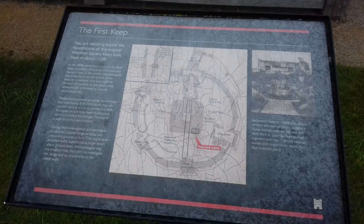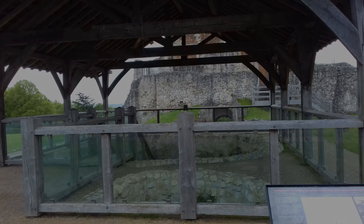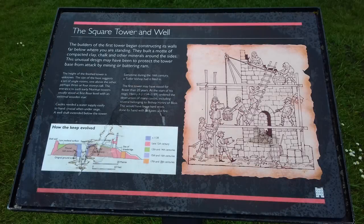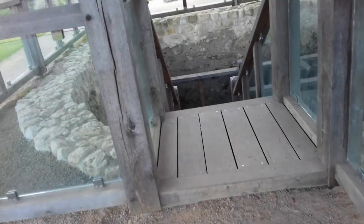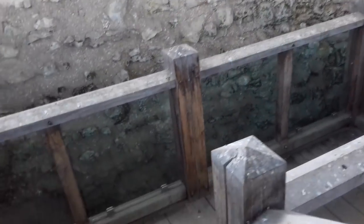We're currently standing beside the foundations of the original Norman square keep, built here in about 1138. In the 1950s, restoration work on the shell keep unearthed remains of doorways and rooms in two of the turrets. Archaeologists dug a trench across the middle of the keep to investigate what else might lie beneath the surface. In the centre they unexpectedly uncovered a massive stone structure. The builders of the first tower began constructing its walls far below where we are standing, and built a motte of compacted clay, chalk and other minerals around the sides.